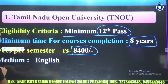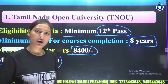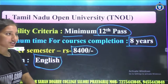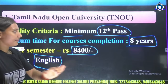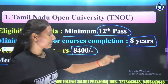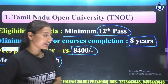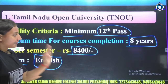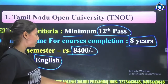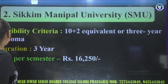For Tamil Nadu Open University, the medium of this exam is English. You will give the exam in English medium. So for Tamil Nadu Open University: eligibility is minimum 12th qualification, minimum time for course completion is 3 years, fee structure is 8400 rupees total, and the medium is English.